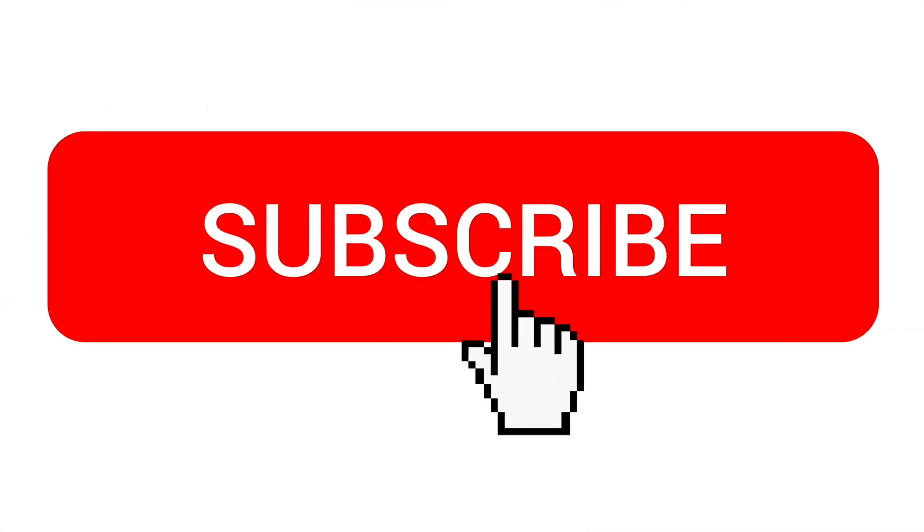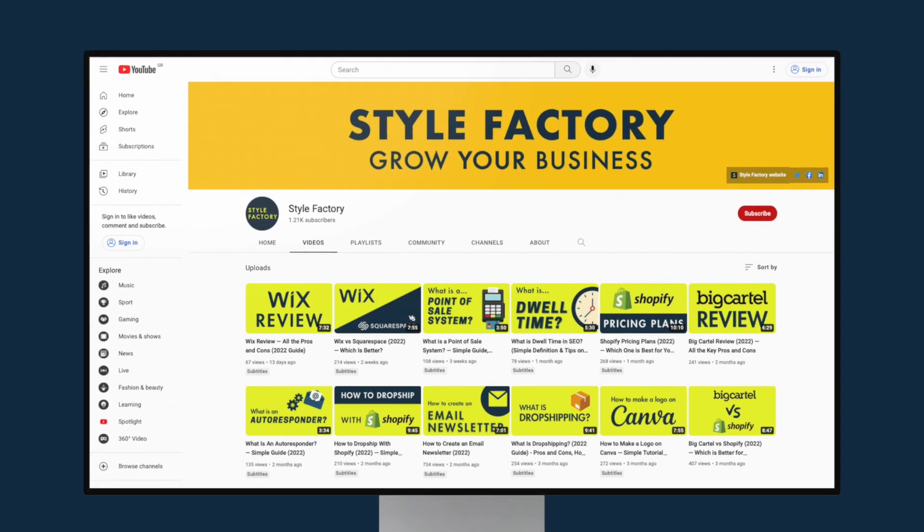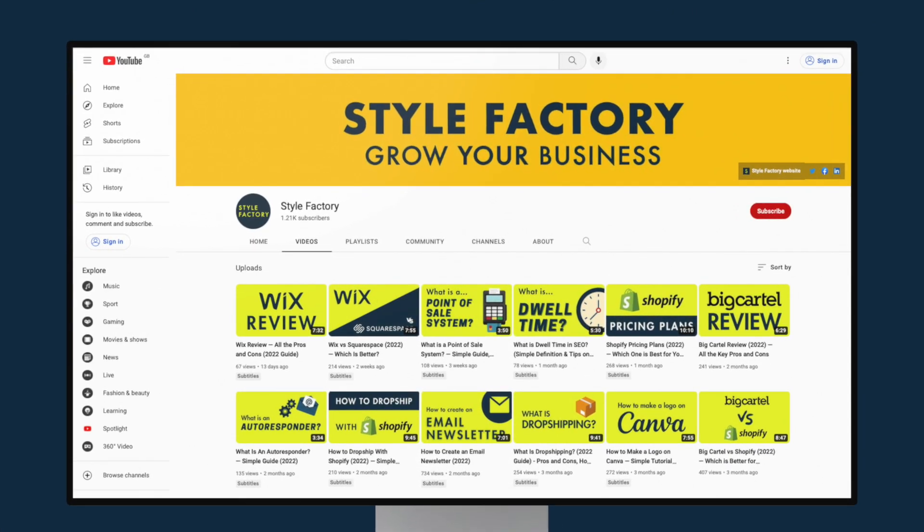Before I begin, I'd like to invite you to subscribe to our channel and click the notifications bell. This helps us out and gives you easy access to all our latest tips and reviews. Okay, let's dive in.